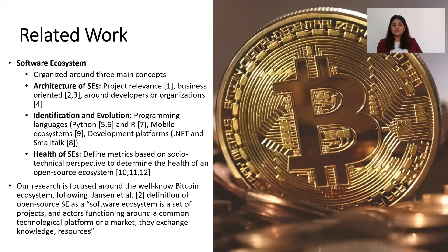The related work around software ecosystems is organized around three main concepts: architecture, identification and evolution, and health. In architecture, some researchers focus on project relevance, some on business orientation, and others on developers or organizations. In identification and evolution, researchers extensively study programming language ecosystems such as Python and R, as well as mobile ecosystems and development platforms. In health, researchers define metrics based on a socio-technical perspective to determine the health of open source software ecosystems.